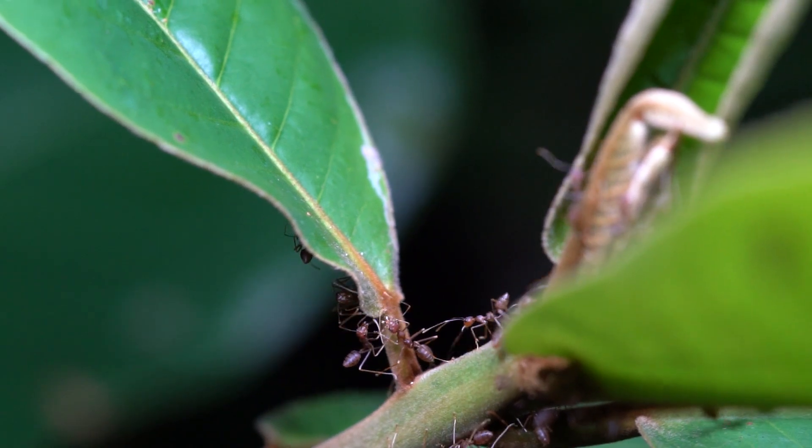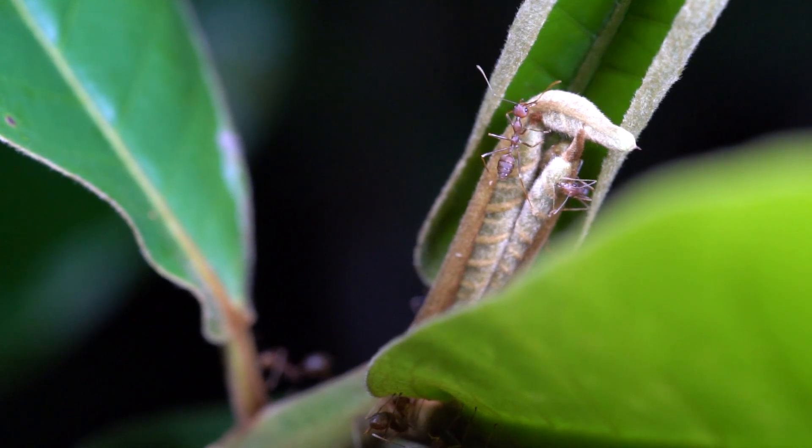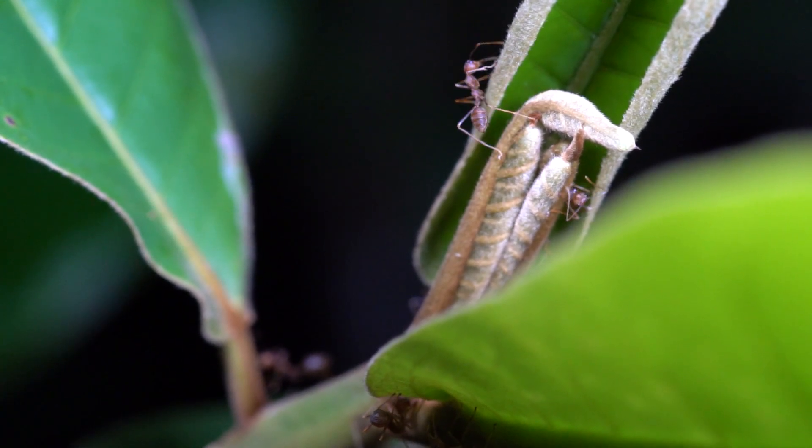In every colony, there's a hierarchical social structure and division of labour, allowing for the coordination of thousands of ants in the colony.